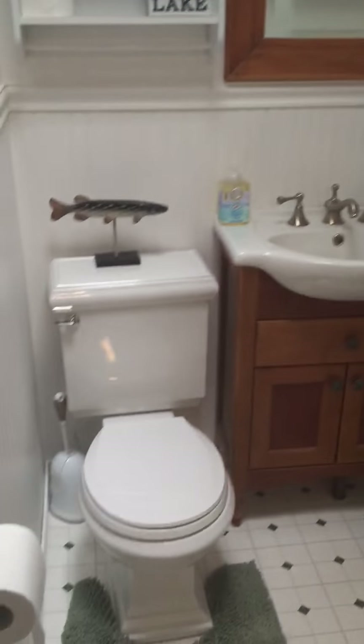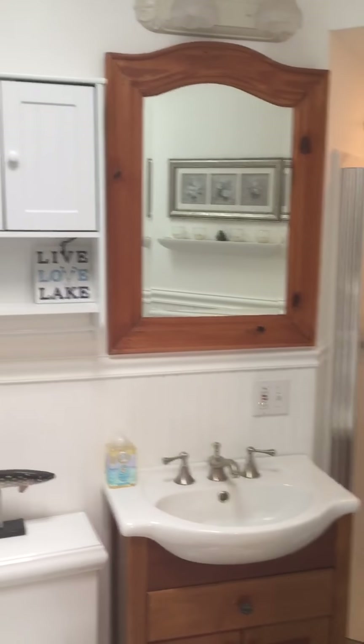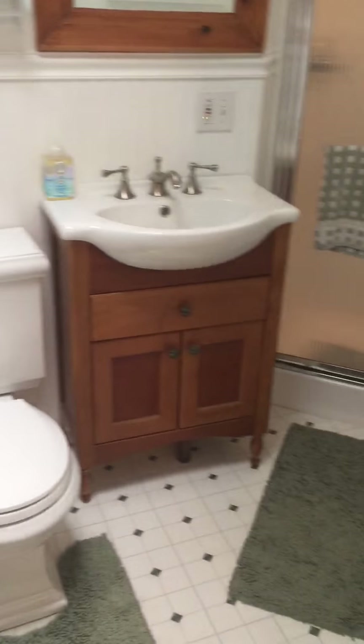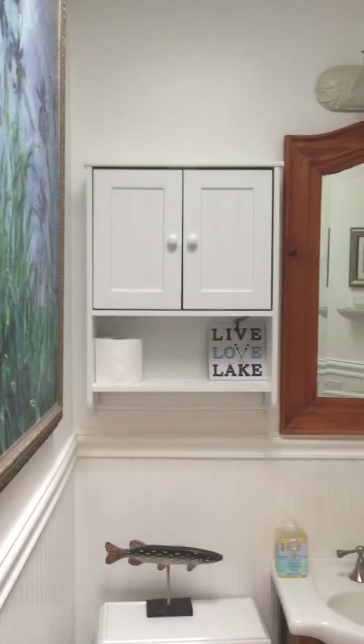Coming down this hallway corridor, here's the small second bathroom — a second full bath. There's a shower there and some storage.